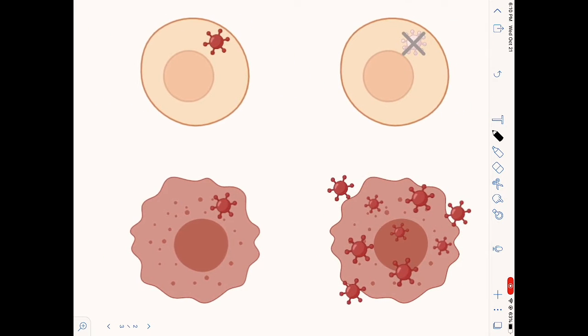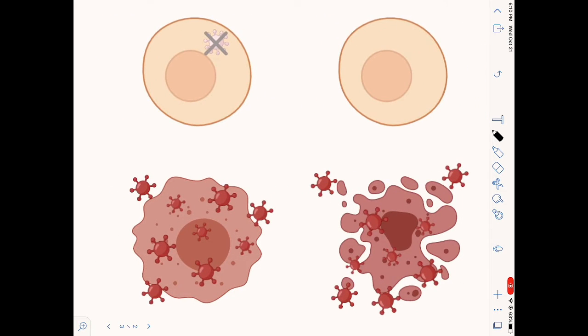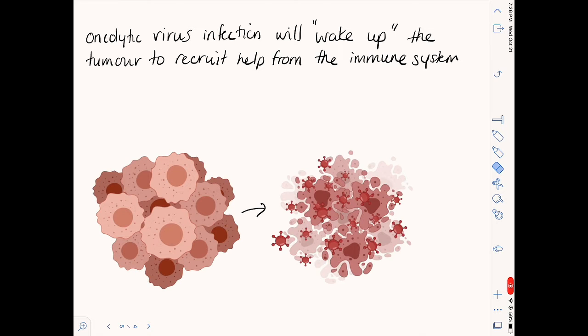Upon infection, these viruses can combat cancer in a number of different ways. First, these viruses will rupture the cells that they infect, which will ultimately lead to the destruction of the tumour — we call this lysis. Very importantly, this infection causes inflammation like any other infection, which immediately attracts the immune system to the site and allows it to join the fight against the tumour. We can also encode specific genes into these viruses to make them even better at combating cancer.